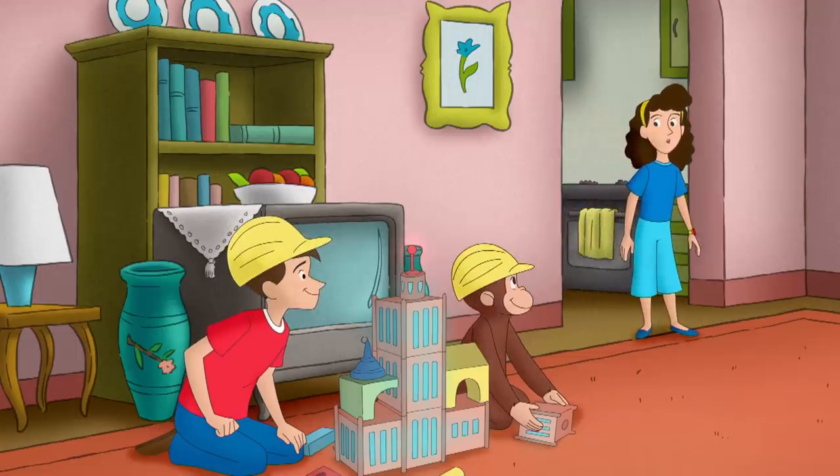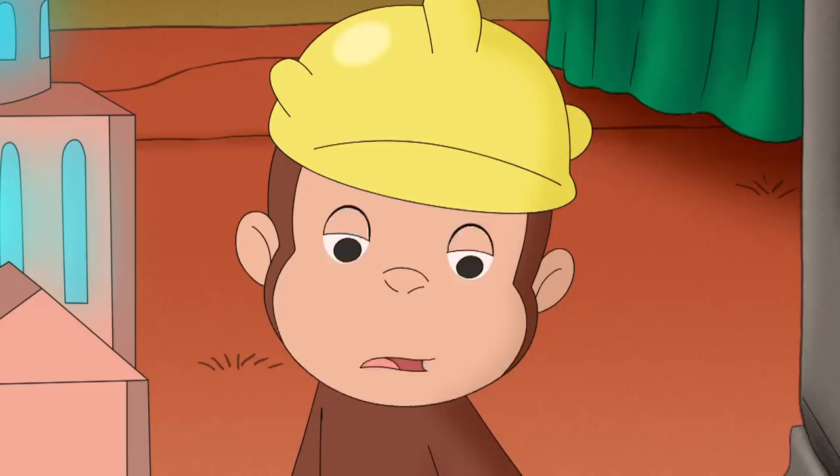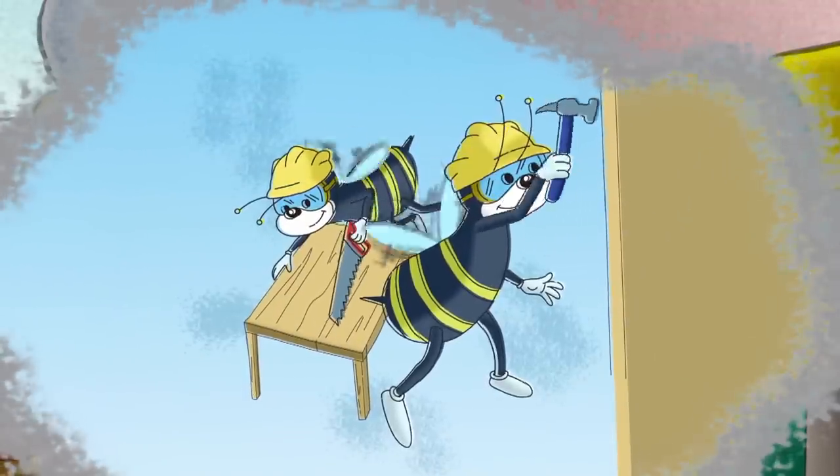Hey, that's cute! You two are almost as good at building as bees are! Bees could build things? Where'd they find tools that small?